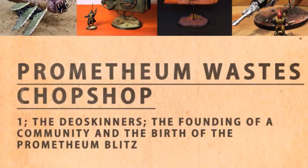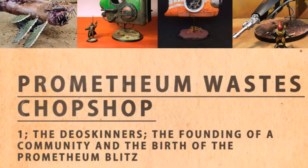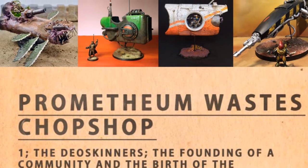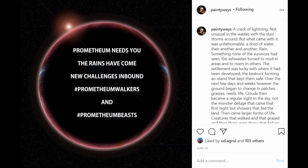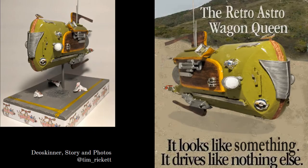So you're probably wondering, what the hell are the Prometheum Wastes? The Prometheum Wastes Chop Shop is an e-magazine revolving around the setting of the Prometheum Wastes. The purpose of the magazine is to showcase a range of scratch builds and conversions from the hobby community, and each build responds to the challenges set by the magazine's creator, Painty Wastes. Together, these contributions help create the world of the Prometheum Wastes.